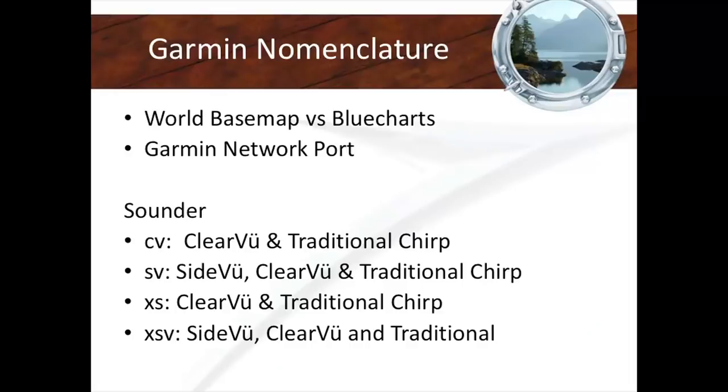We're going to talk about sounders — this is a little confusing. Garmin uses two types of terminology depending on whether you're looking at EchoMap or GPSMap. When you see the acronym CV, it means the device includes both ClearView and traditional CHIRP. The first letter indicates that level and everything beneath it — so SV means SideView, ClearView, and traditional CHIRP. XSV includes both SideView, ClearView, and traditional. There are different definitions for different products — this is the shorthand you'll see on the product itself.